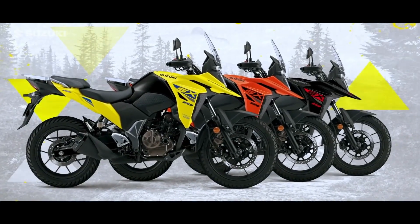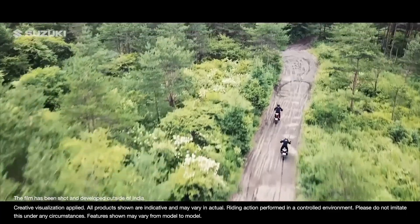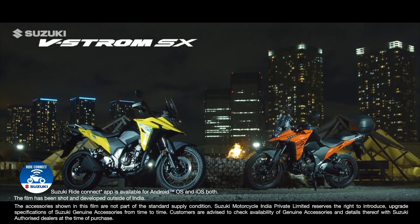And what's more, you can blaze a new trail in a choice of rustic colors. That brings us to the end of this virtual adventure and to the beginning of many more real-life adventures.